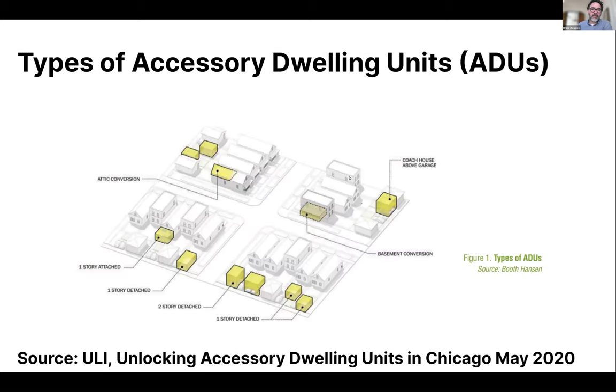Accessory dwelling units take many shapes and forms, but essentially they are dwelling units accessory to a primary dwelling unit. This diagram, created by Booth Hansen for a ULI Chicago brochure, identifies different types common in Chicago: detached and attached units, single or multi-story options, and ADU options within the primary structure such as basement conversions or attic conversions.